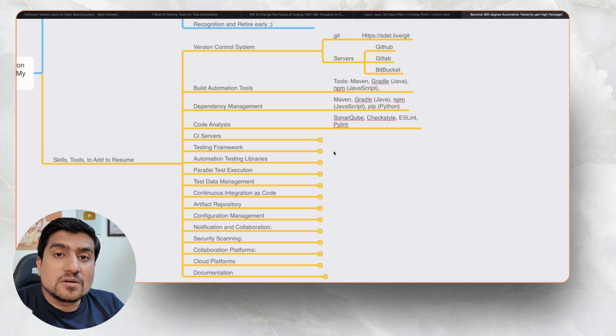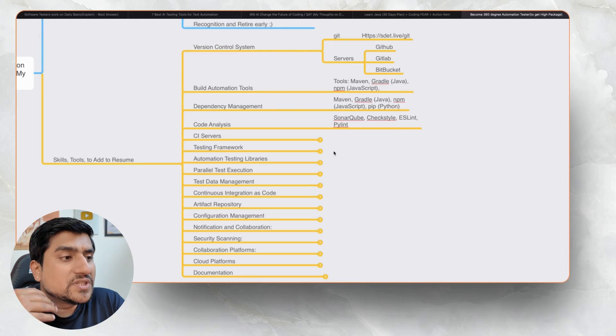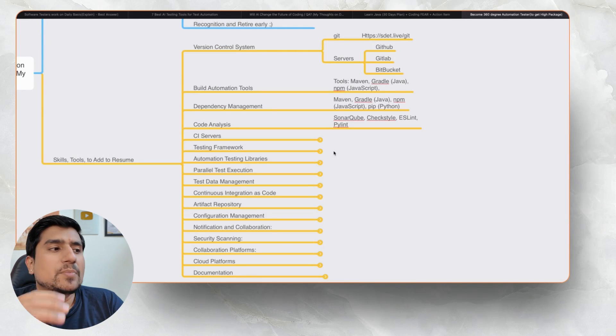Code analysis tools — this is the most important thing you will rarely learn, because you'll find very few tutorials around static code analysis tools. But trust me, you have to learn these if you want to become a 360-degree automation tester. You have to add SonarQube, CheckStyle, ESLint, or PyLint. PyLint is related to Python, ESLint to JavaScript, while SonarQube and CheckStyle are related to Java. You have to add those skills into your profile — after four or five years, you will definitely need them.